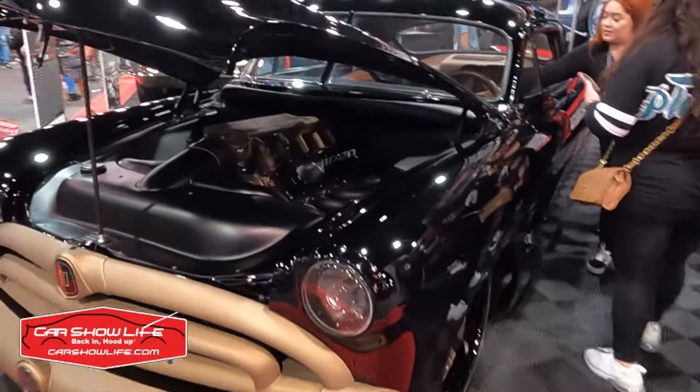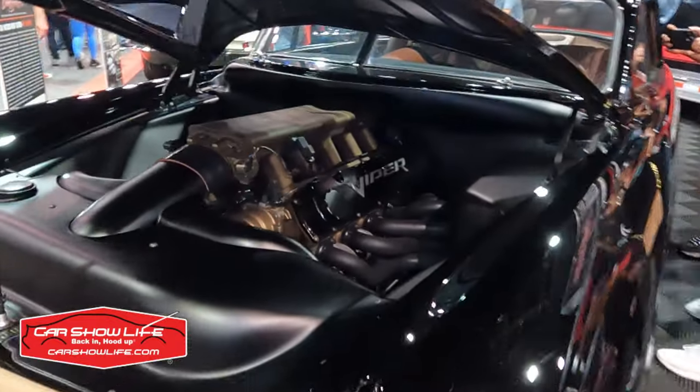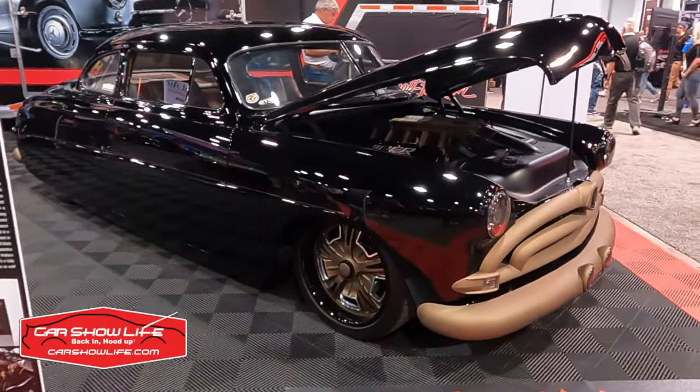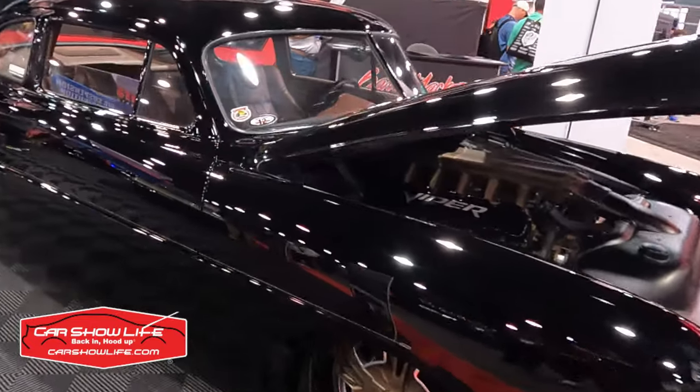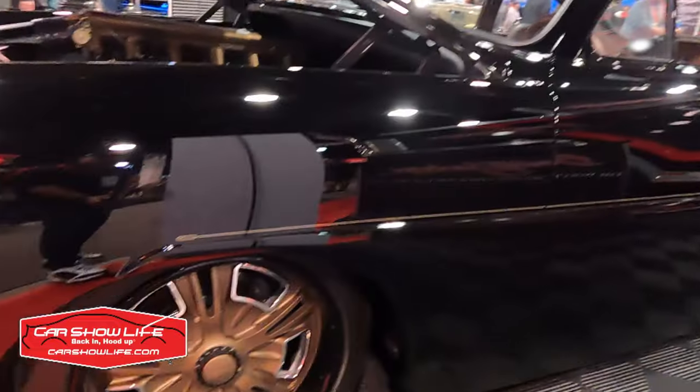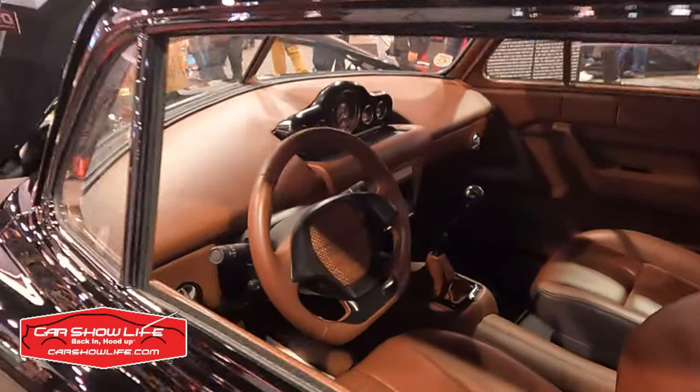It is equipped with a Dodge Viper V10 backed by a six-speed manual transmission, and it has a lot of massaging to the body, the front end, shaved door handles, great big shot wheels, and a custom interior.